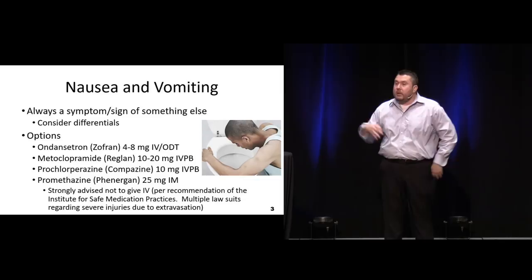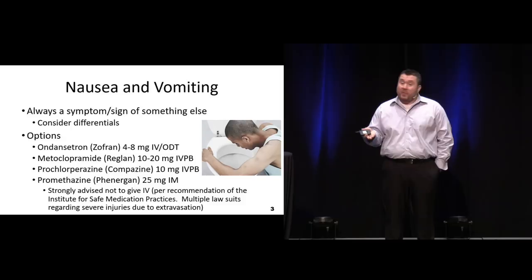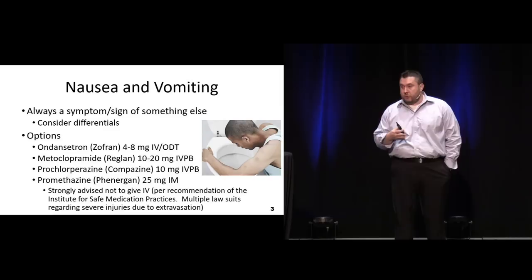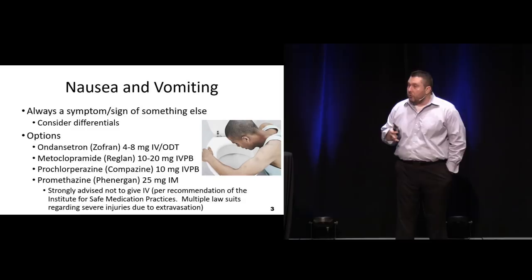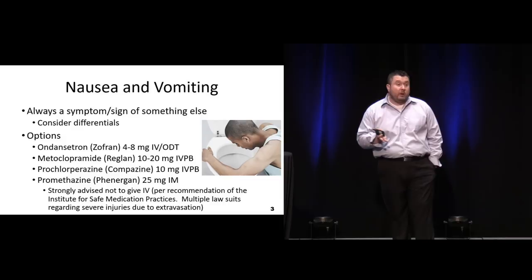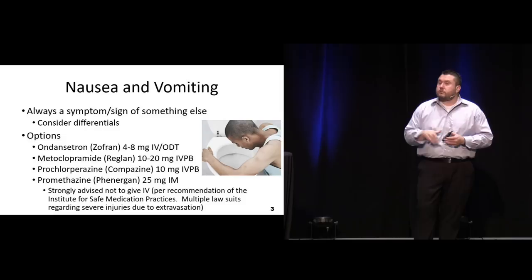Several options are out there. With ondansetron we're going to get that nice antiemetic effect without the sedation that we usually see with things like metoclopramide or prochlorperazine or promethazine. Probably one of the biggest things with giving prochlorperazine or metoclopramide is how we administer it. If you order 10 milligrams IV push and that's what they get, they're probably going to become allergic to it because it's going to cause some dystonias in some patients.